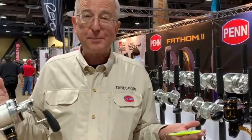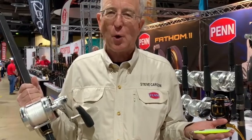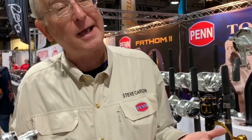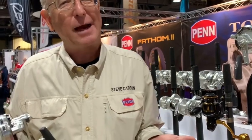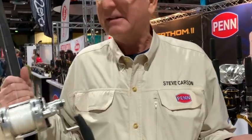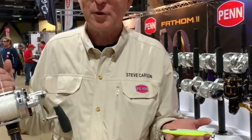Hi there, Searcher anglers. Steve Carson here at the Fred Hall Show. All kinds of people interested in all kinds of fishing going on all around us, but secretly, no matter what they say they're fishing for, in the back of their mind they want to catch a giant tuna — just like a lot of people did last year and many years before on the Searcher.